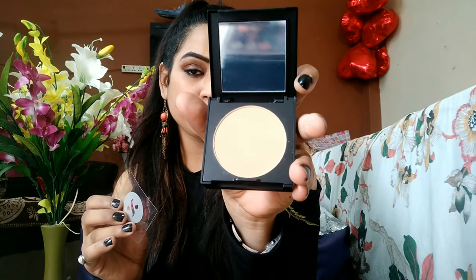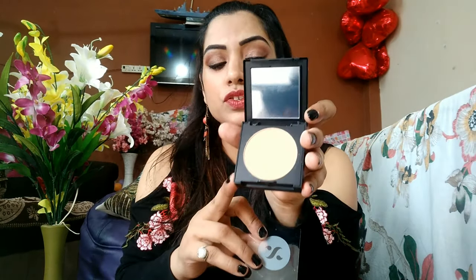Next is the Dream Cover SPF 15 Mattifying Compact from the Sugar brand. The packaging is really amazing — it's a matte finish black box. The shade is 30. I love this product, let's see how it works.